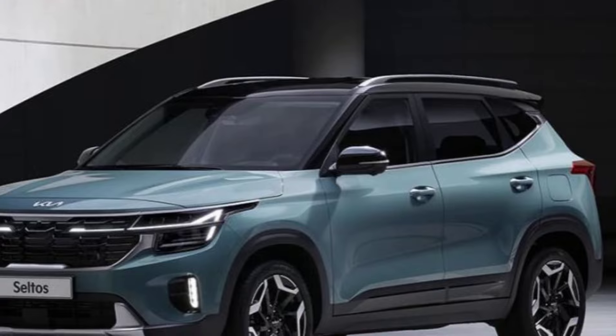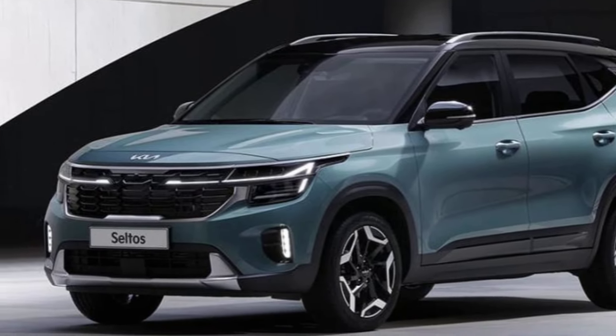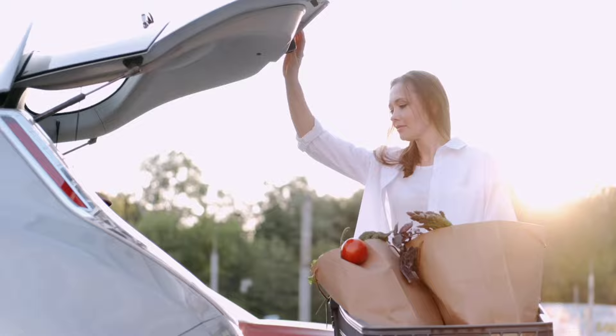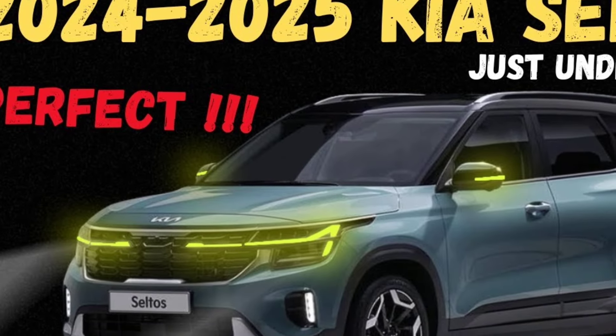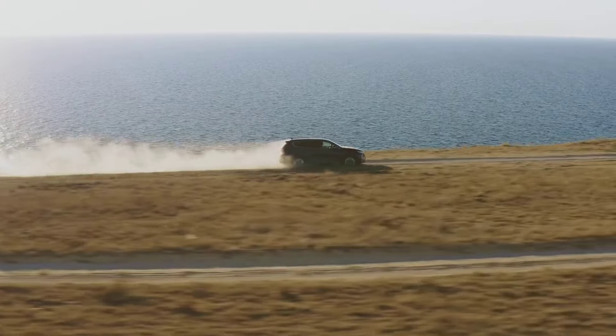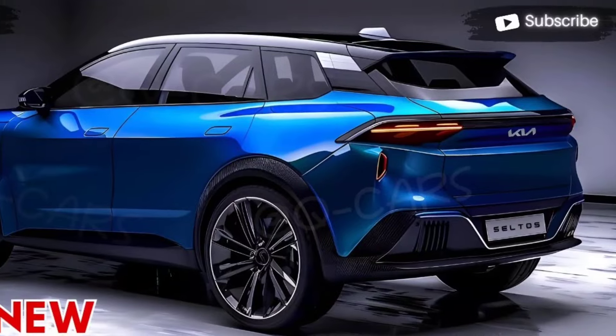The Seltos EX is expected to retain its stylish and modern exterior design. It has a bold grille, sharp headlights, and a sculpted body that gives it a sporty look. For 2025, there could be some minor revisions to the grille, wheels, or taillights.